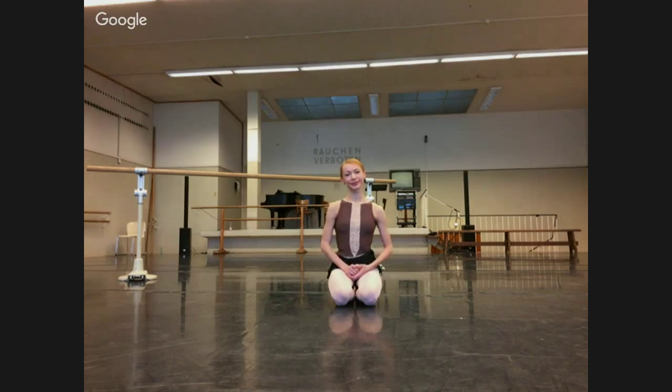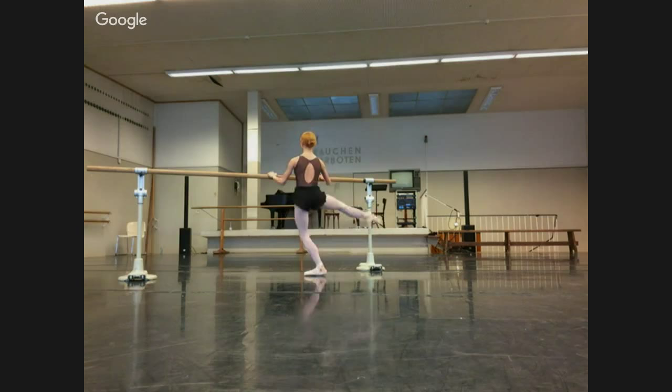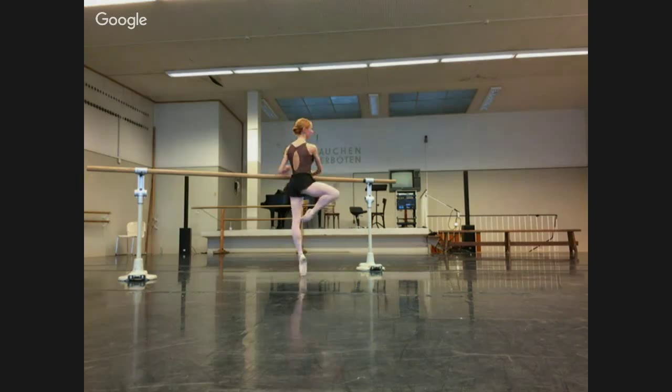What are exercises you would do to build your fouettés? Fouettés are the same — you stand next to the barre and you just do it like that. And sometimes without the barre.